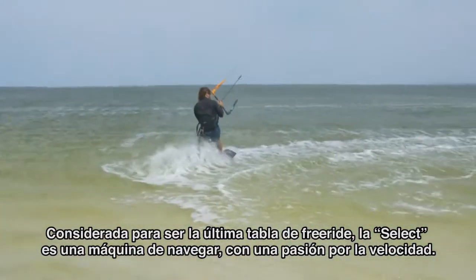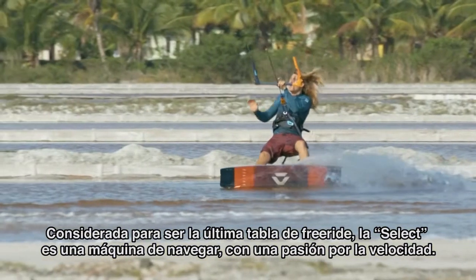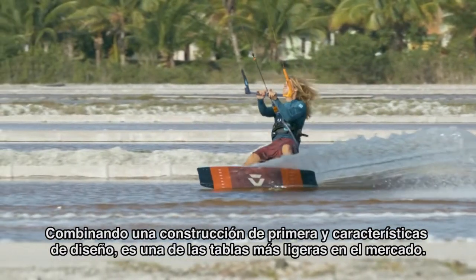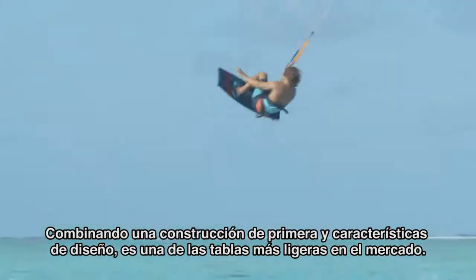Considered to be the ultimate freeride board, the Select is a thoroughbred machine with a passion for speed. Combining premium construction and design features, it's one of the lightest boards on the market.